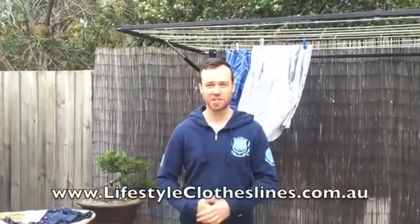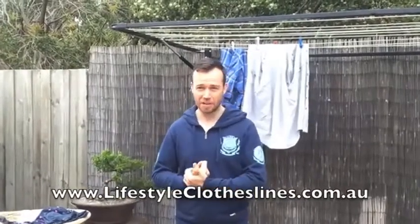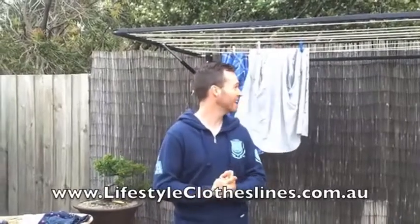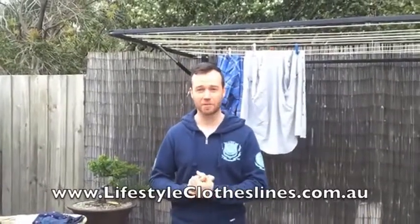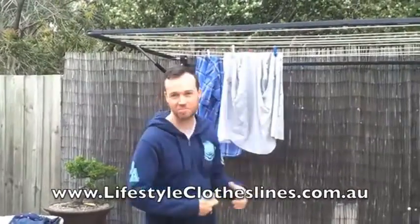Hi, we purchased this Lifestyle clothesline off their website on the internet. We've been really happy with it. It fits a full load of washing quite easily. It was easy to put up and it's fully adjustable. You can adjust these arms here so it fits in our backyard just right.